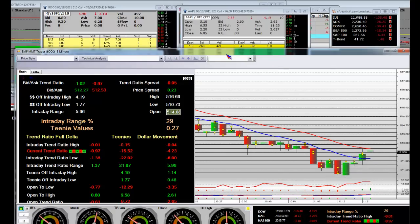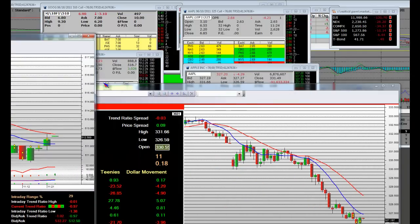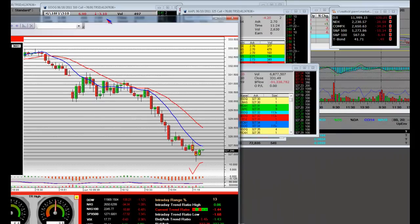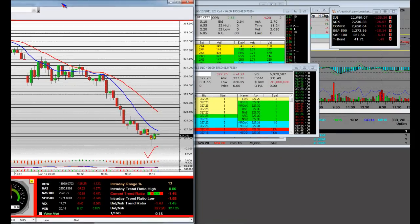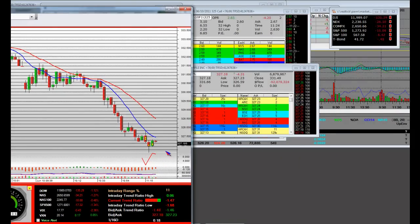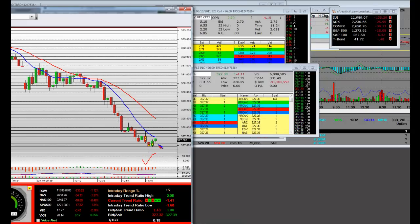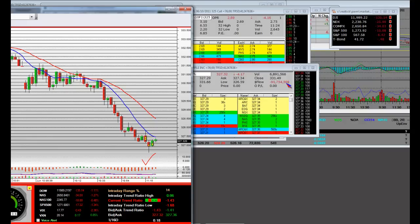Let's get back to the Apple trade now. The Apple trade looks like it's right here — it's weak. These calls — it's trying to put a bottom in right now. However, you're at a 13 IR, 14 IR.